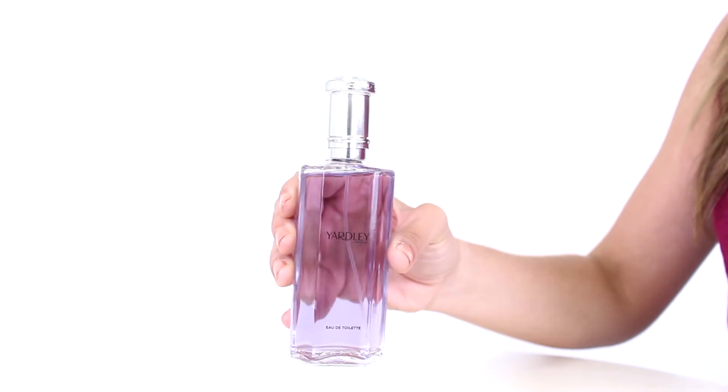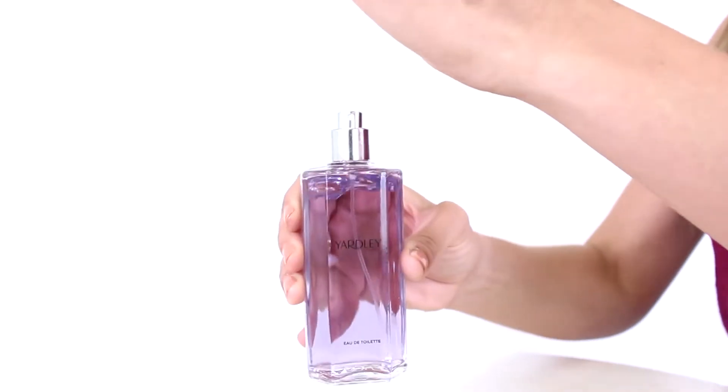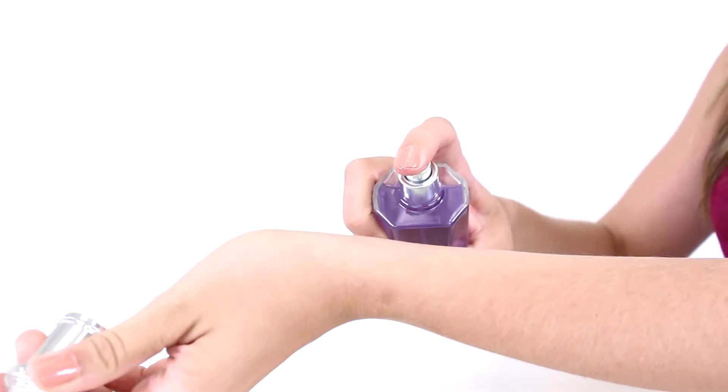It opens with strong notes of violet leaf as well as citrus. In the heart, orris, rose, peach, and mimosa mix to create a sweet floral scent, and the base consists of powder, vanilla, and sandalwood. I'd recommend it for spring day wear, primarily.